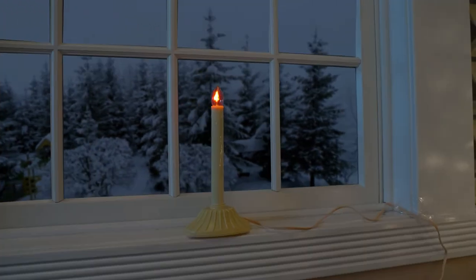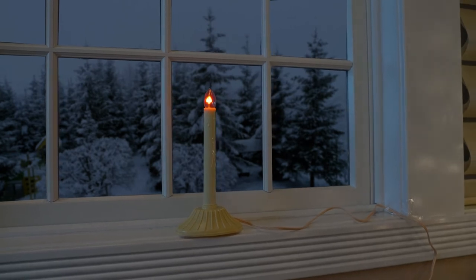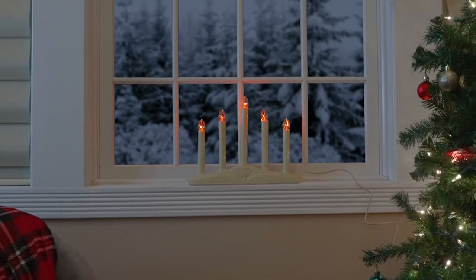Fill your windows with holiday joy with these classic Tupke Candelier Window Candles. Happy Holidays!